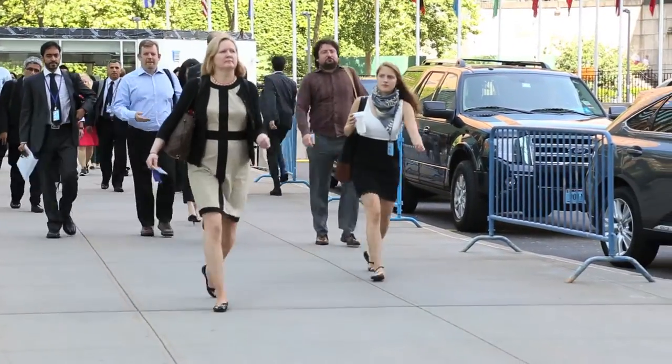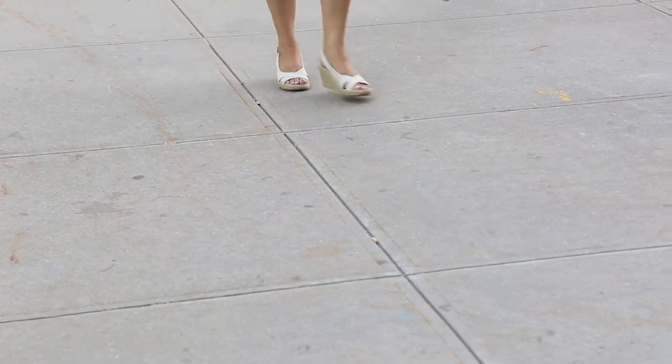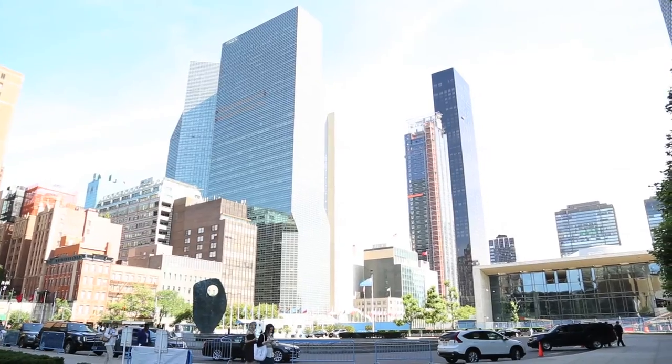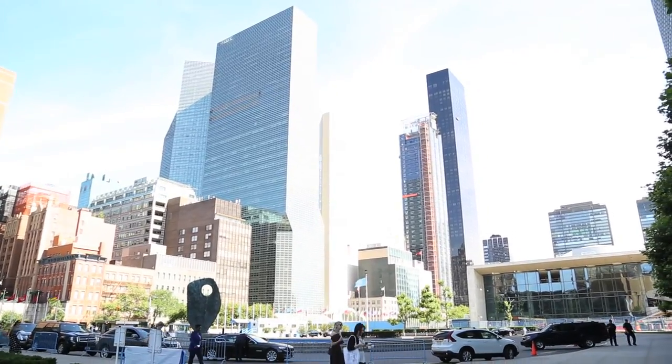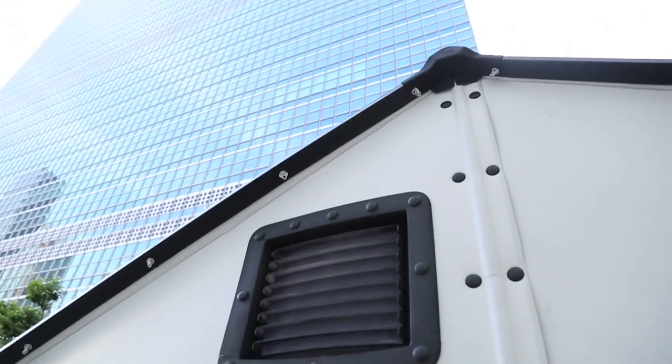United Nations headquarters in New York City, Friday. A regular morning as UN staff arrived at work, though anyone looking closely would have spotted something new. Nestled between the city's imposing architecture, a more humble dwelling — a refugee shelter, in fact.